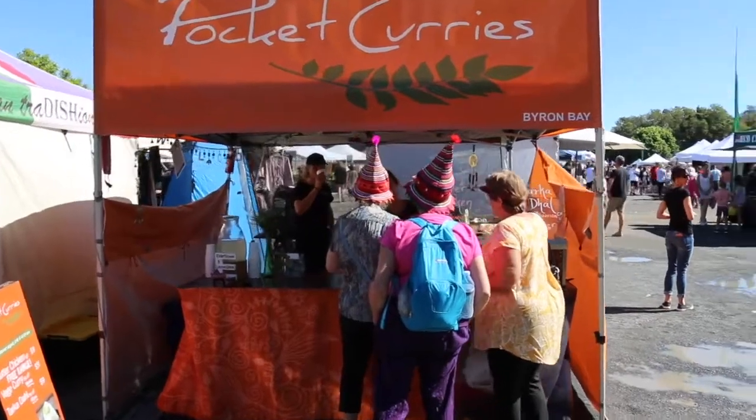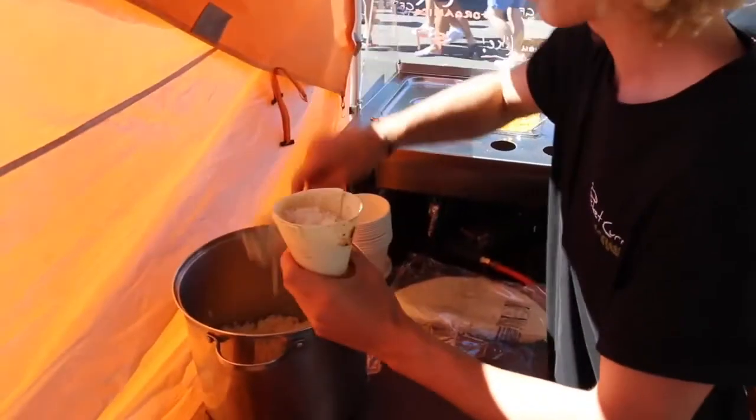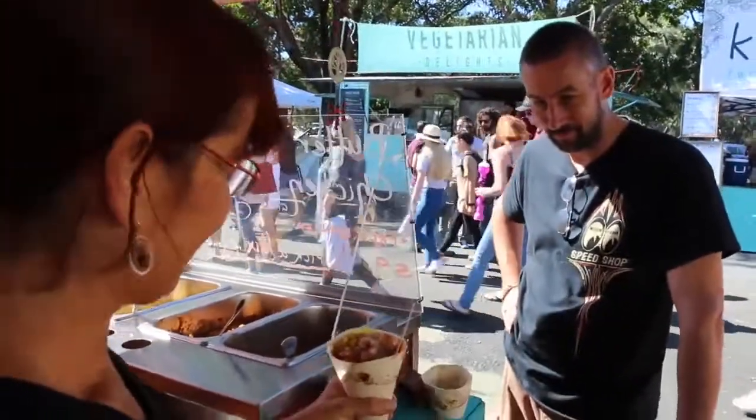Hi, I'm Kirsty from Pocket Curries. This wonderful concept is a little pocket — we've got a chapati that comes with rice and a selection of delicious curries, like a really yummy butter chicken made with free-range chicken sourced locally from the lovely Mullumbimbi butcher.